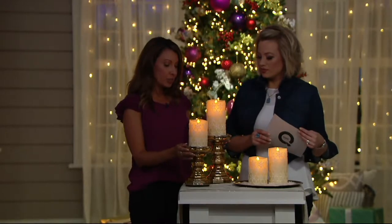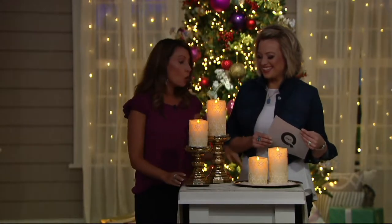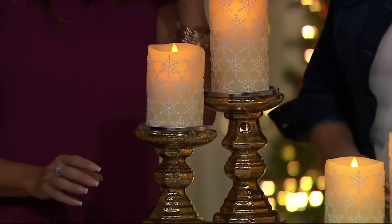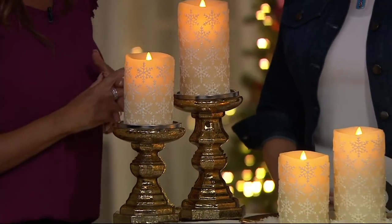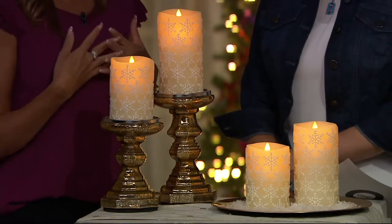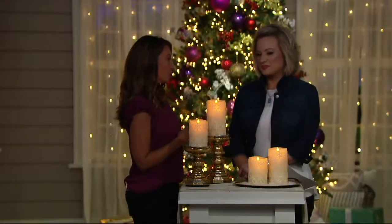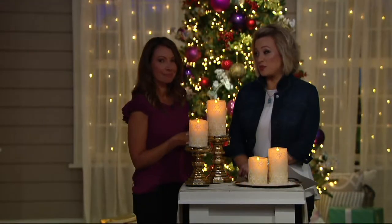We have them on beautiful pedestals — I think these are Valerie's gorgeous pedestals — or you can put a charger, put some faux snow, and really have fun with these. Tuck them anywhere because they're flameless. And you're not going to get the quality anywhere else — it's a real luxury candle brand with Luminara. You know the difference when you look at it.